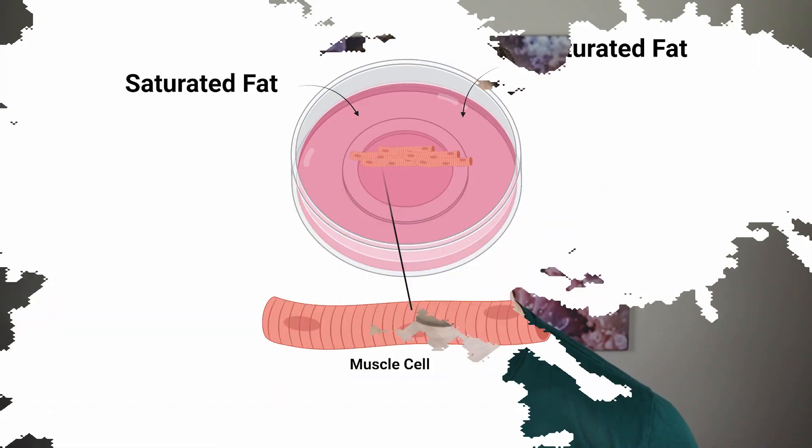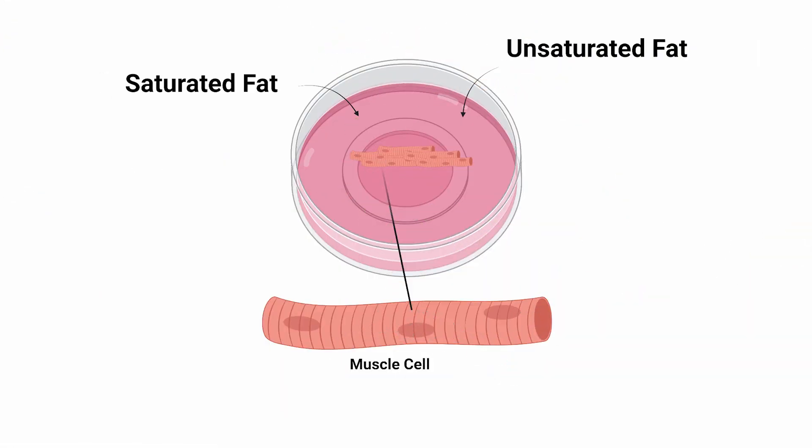Now that we have a background on how PGC1 affects two different vital systems within our cells, how do the fats we consume in our diet affect its levels in our muscles? The researchers probed this question by snipping pieces of muscle from people and plating the tissue onto dishes. These dishes now have millions of human muscle cells, and the researchers then exposed them to a variety of fats and measured the amount of PGC1 present.